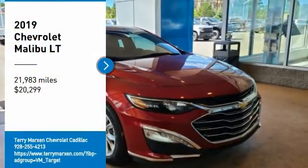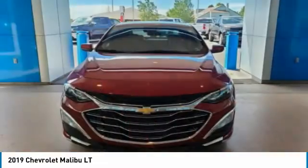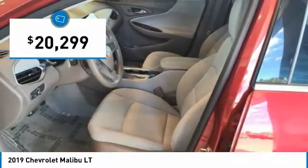Make a great choice today with the 2019 Malibu. A combination of performance and fuel economy, the Malibu is a great commuting car, and is priced below $25,000.